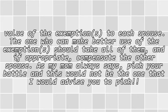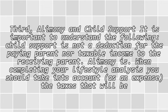As my mom always says, pick your battles, and this would not be the one that I would advise you to pick. Third, alimony and child support: it is important to understand the following. Child support is not a deduction for the paying parent, nor taxable income to the receiving parent.